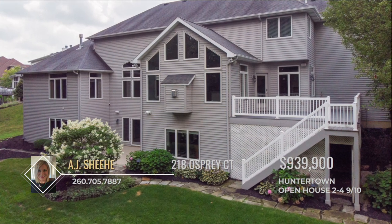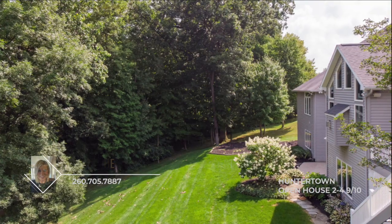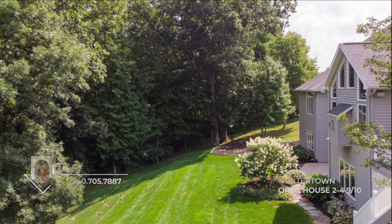Enjoy the back deck and patio during the last bits of summer before shifting gears into fall, where you can enjoy watching the colors of the leaves changing right before your eyes.